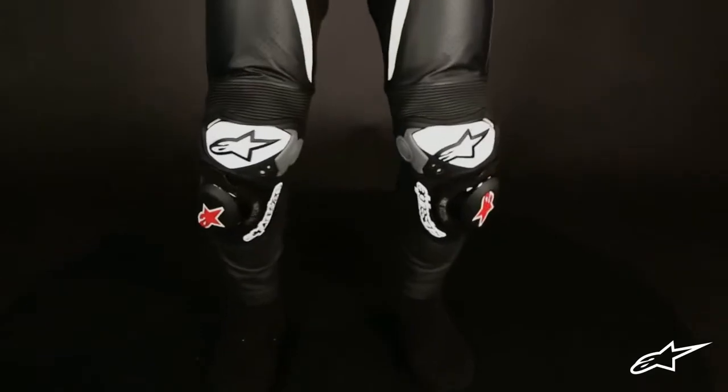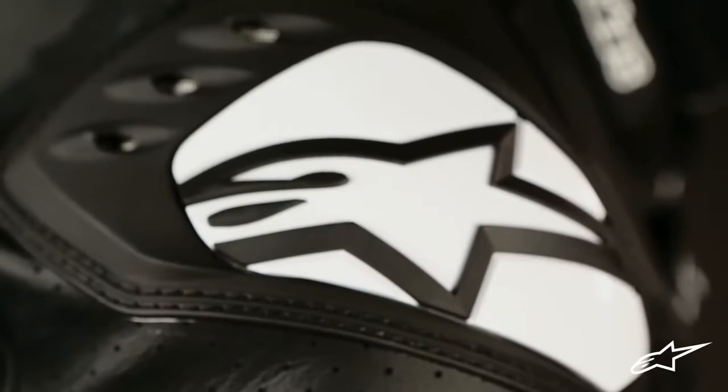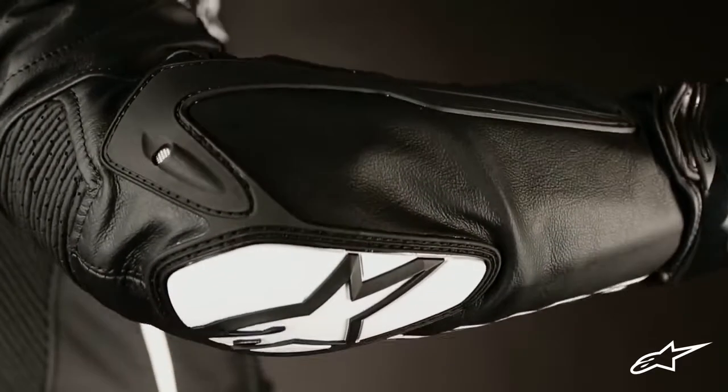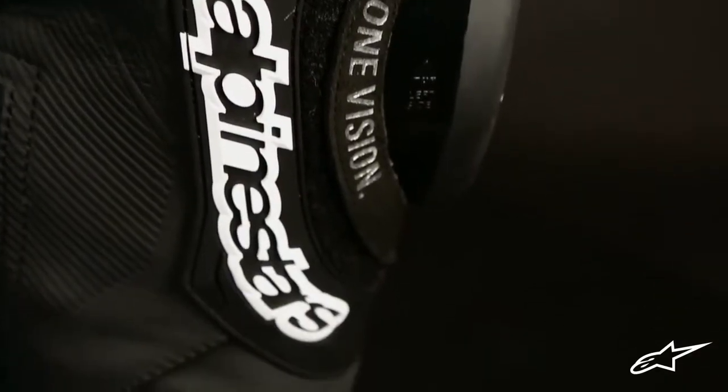The GPTEC suit also includes dynamic friction shield technology developed through racing in MotoGP and World Superbike. The DFS system utilizes polyurethane sliders on high impact areas such as the shoulders, elbows and forearms, and the knees, which help mitigate friction forces upon impact.